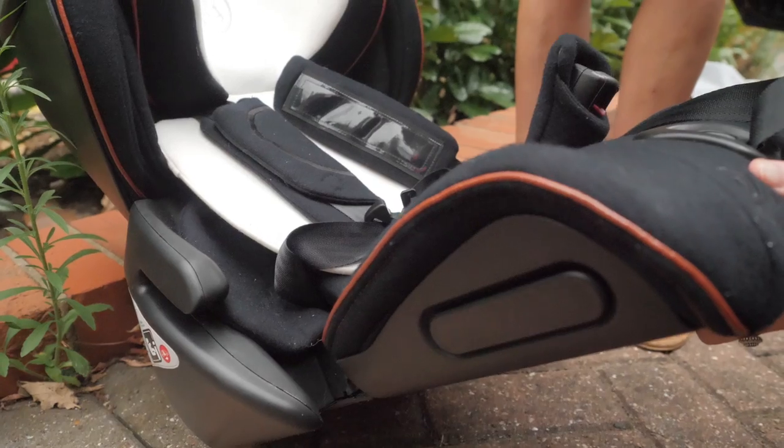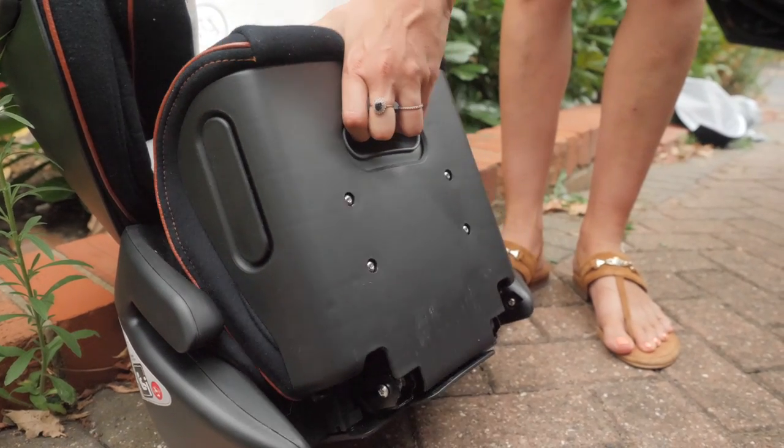After using this car seat for a couple of weeks now, here are some things that I really like about it. It's compact, which means that it folds up easily. I've been taking this between one car and another and it's really ideal for families on the go.